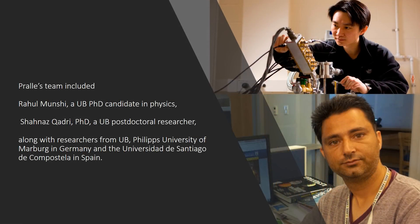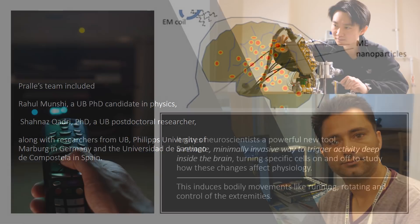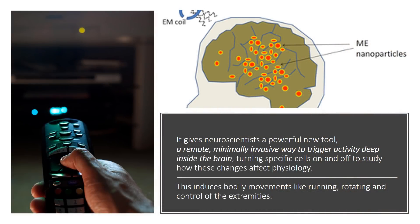Prel's team included Rael Munchai, a UB Ph.D. candidate in physics, and Sharnas Kodri, a UB postdoctoral researcher, along with researchers from UB, Philips University of Marburg in Germany, and the Universidad de Santiago de Compostela in Spain.